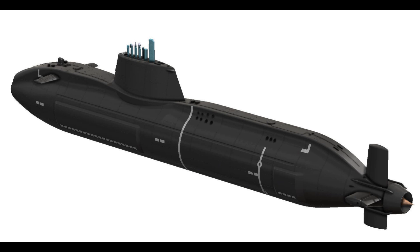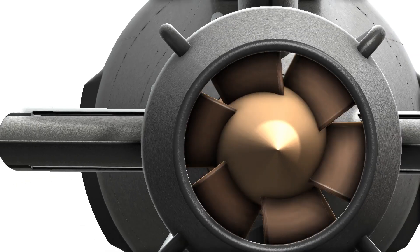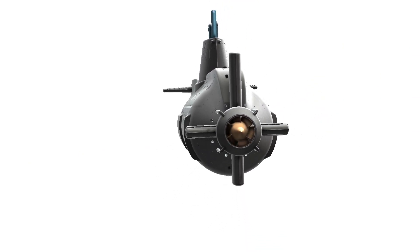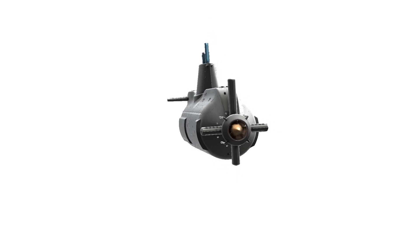Stealth Technology. One of the defining features of the Astute class submarines is their exceptional stealth capabilities. Advanced acoustic dampening techniques, hydrodynamic design, and specialized materials contribute to reducing the submarine's acoustic signature, making it difficult for adversaries to detect.